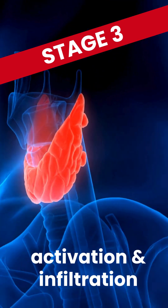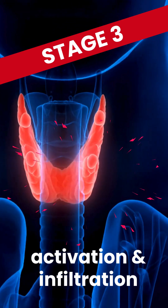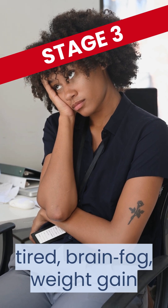During stage 3, it's activation and infiltration. Your immune system starts attacking your thyroid. You might feel tired, brain fogged, and notice some weight gain.